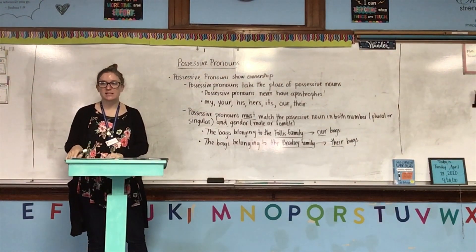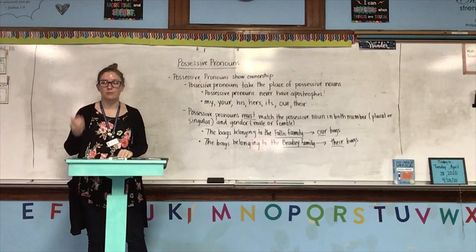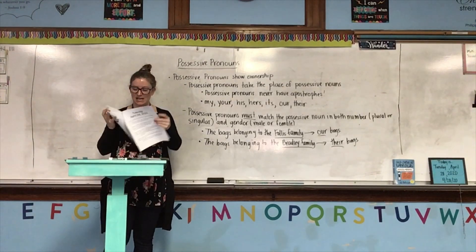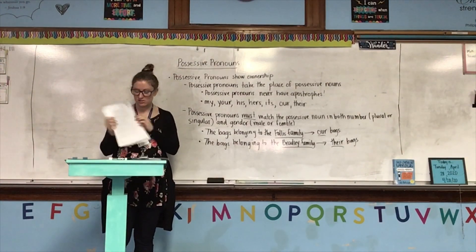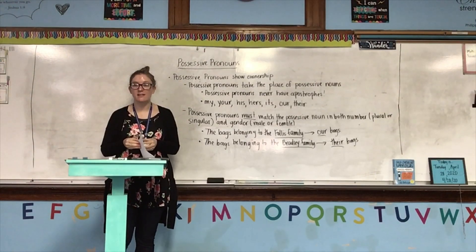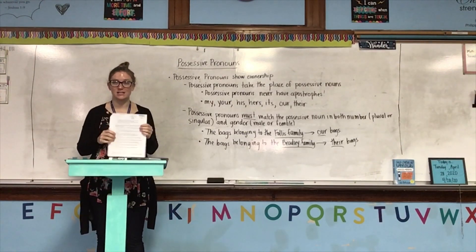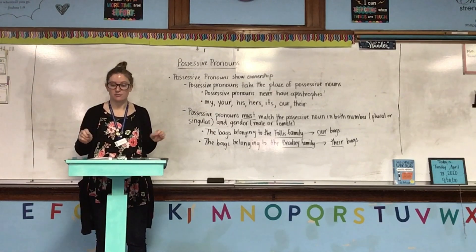Now we're going to do what we did a little while ago when we were talking about subject, object, and reflexive pronouns. You still have notes to take, but we're going to pause on note-taking. Open your packet for today to the guided practice — the side that says page 115 on the bottom — and we're going to do the guided practice on possessive pronouns together, just page 115.